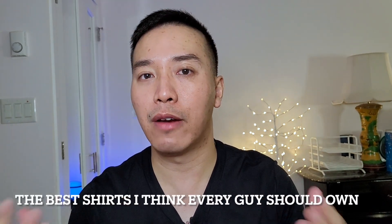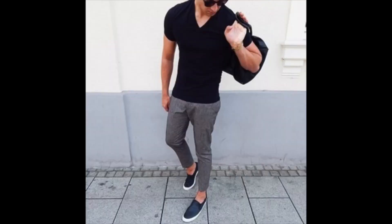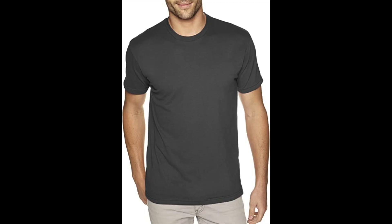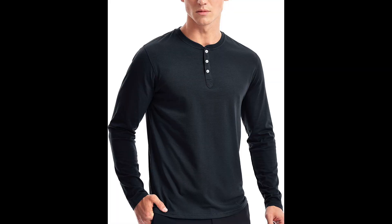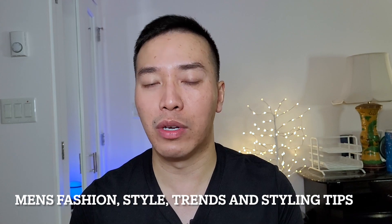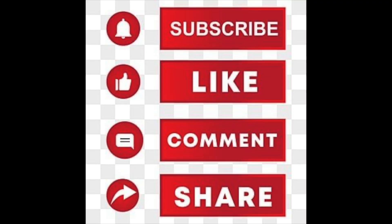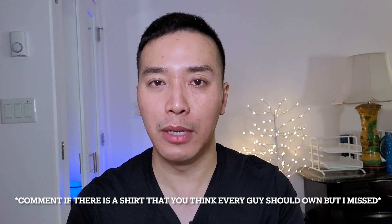So that wraps up my video on the best shirts that every guy should own. I hope it gives you a better idea of what to shop for next. Remember, you don't need too many shirts — you only need the best ones, and these are the ones I think are the best for guys. If you're into men's fashion, style trends, and styling tips, make sure you subscribe to this channel, give this video a thumbs up, share it, and comment below. If there's a shirt I missed that you think every guy should own, let me know in the comments.